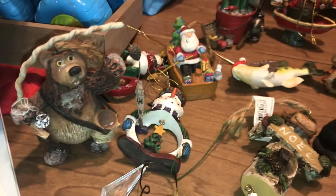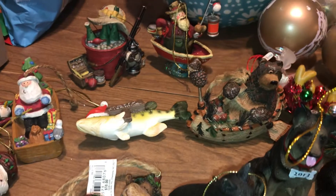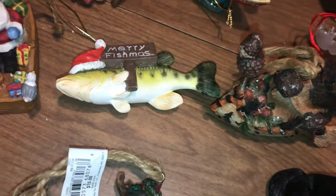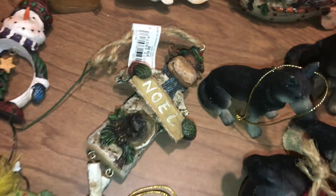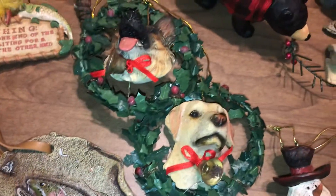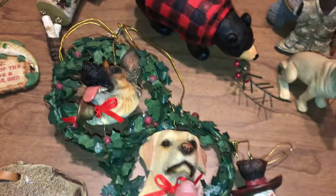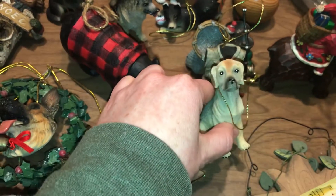Some of these ornaments are already spoken for, which is good that they found a home. Here's this little fishing one — it says 'Merry Fishmas.' Some of these have the price tags on them; that one says 10 bucks. I love these little dog ones. As you can tell, that's a German Shepherd, I believe, and that's a lab. They were all in packages too.